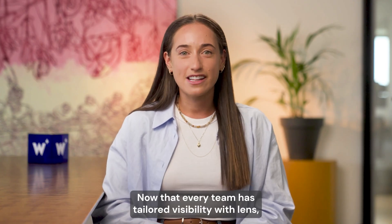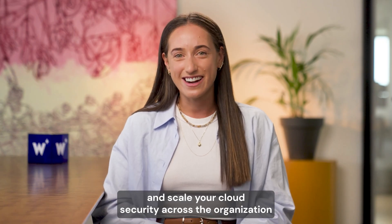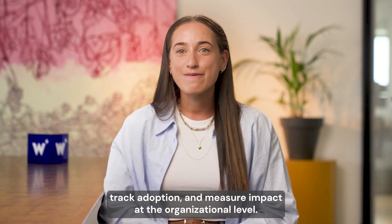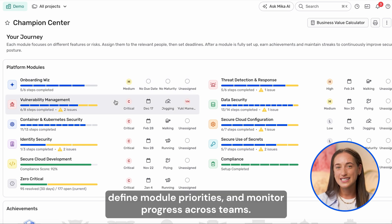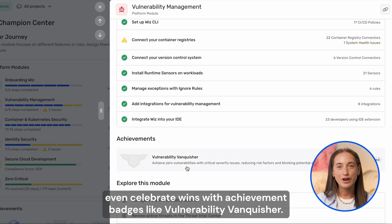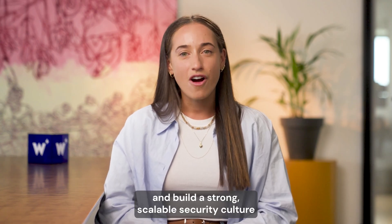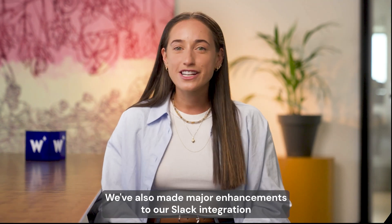Now that every team has tailored visibility with WizLens, let's talk about how to take that one step further to truly operationalize and scale your cloud security across your organization. Enter the Wiz Champion Center. While Lens gives each stakeholder the focused insights they need, the Champion Center helps you drive accountability, track adoption, and measure impact at the organizational level. It's a centralized hub for security leaders to assign ownership, define module priorities, and monitor progress across teams. You can set clear goals, track maturity, and even celebrate wins with achievement badges like vulnerability vanquisher. Together, WizLens and the Champion Center empower your teams to work smarter, stay aligned, and build a strong, scalable security culture — one that's not just effective but also engaging and rewarding.